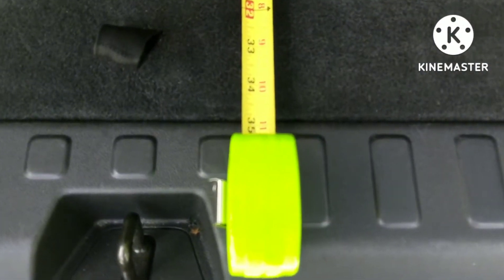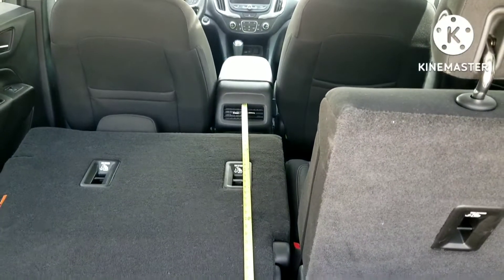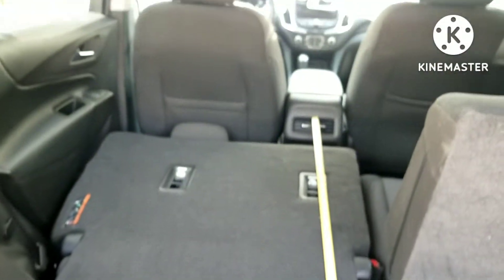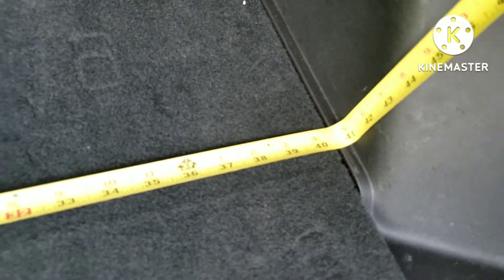Now for the actual measurements. Going up to the back seats, this is straight — it doesn't look straight on camera but it is — you have approximately 34 and a half inches. Then going all the way up to the center armrest up front, again very much straight, you have almost 68 inches or so. Going from one side to the other, you have about 54 inches using the little cutouts. Between the wheel wells you have just about 41 inches, a little bit less.